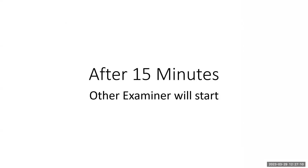Time is up. Thank you. After 15 minutes, the other examiner will start.